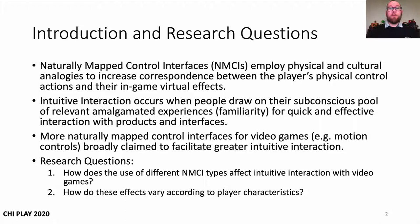More Naturally Mapped Control Interfaces for video games are broadly claimed across industry and academia to facilitate greater intuitive interaction, though how or why they achieve this and how different types of controllers influence intuitive use for different types of players has been less clear. So for this work, our research questions were: how does the use of different NMCI types affect intuitive interaction with video games, and how do these effects vary according to player characteristics?